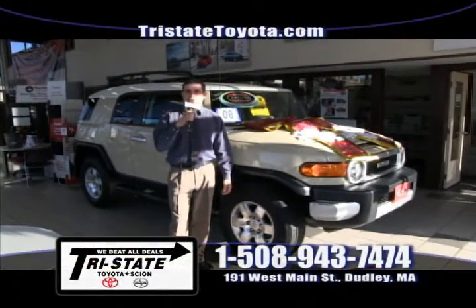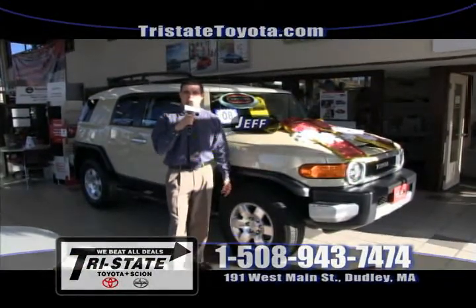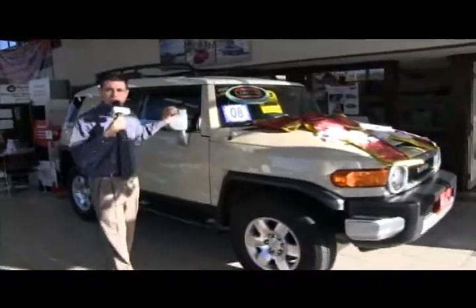Hey ladies and gentlemen, welcome back to Tri-State Toyota in sunny Dudley, Massachusetts. Got some cars to show you today. Let's get right into it. First up is a 2008 Toyota FJ Cruiser, one owner with only 41,000 miles on it.